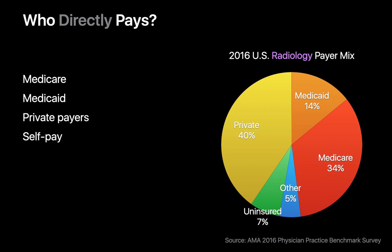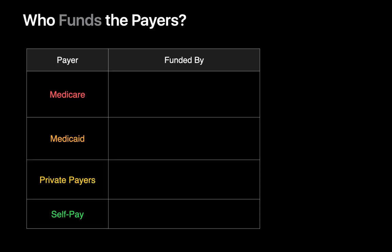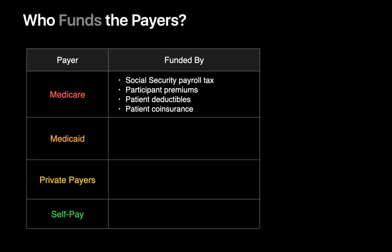We've been talking about who directly pays for medical imaging services, but who ultimately pays — who funds these major payers? Medicare is funded by our Social Security payroll taxes, by premiums paid by its participants, patient deductibles, and patient co-insurance.